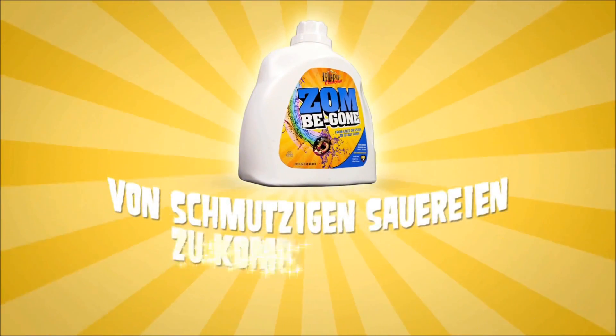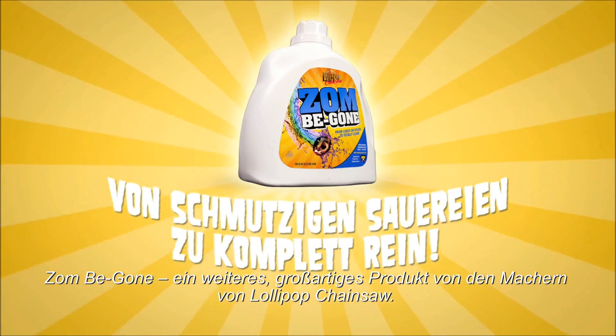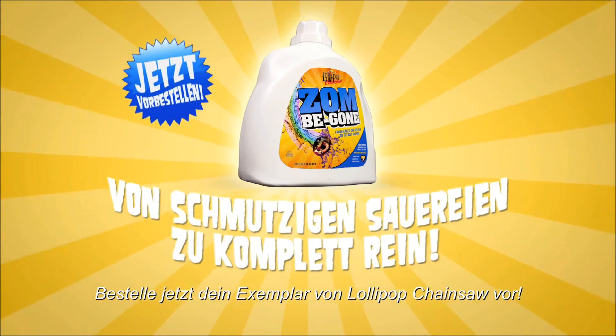From Cape Town's leading to totally clean. Zombie Gone — another great product from the makers of Lollipop Chainsaw. Pre-order your copy of Lollipop Chainsaw now.